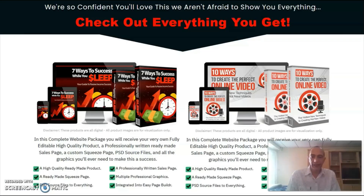Every product comes with a high quality ebook, a professionally written sales page, a custom squeeze page, the PSD source files, high quality graphics, and all the documents so you can easily make the products unique.